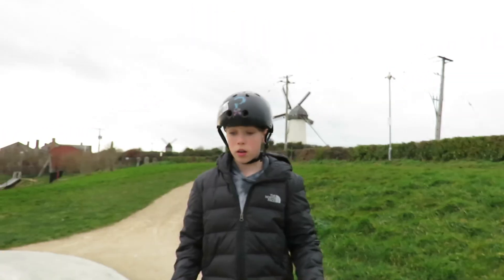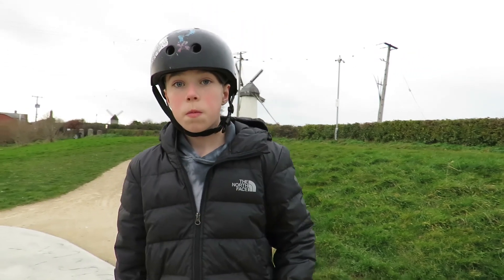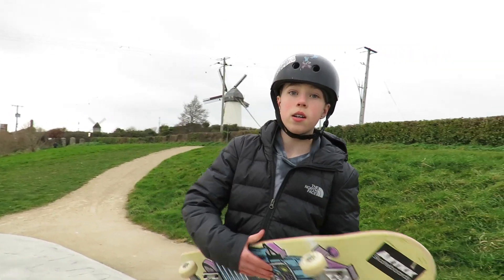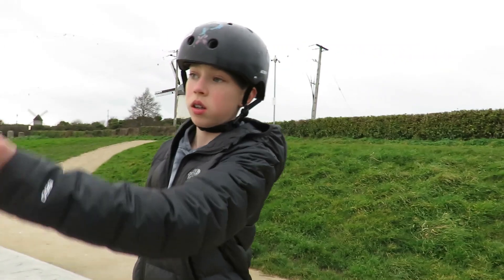Now I'm going to combine all three of Newton's Laws. I'm going to get speed to go over there. I'm going to use the third law to get in the air, and the first law and gravity to go down.